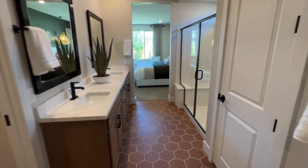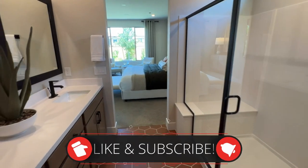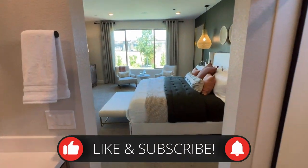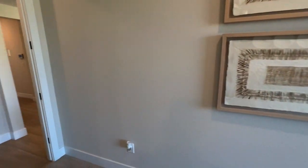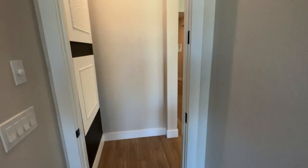That concludes my home tour. If you enjoyed this, do me a favor — like the video, subscribe, and hit that bell notification so you're the first to learn about any upcoming home tours. Until next time, guys.